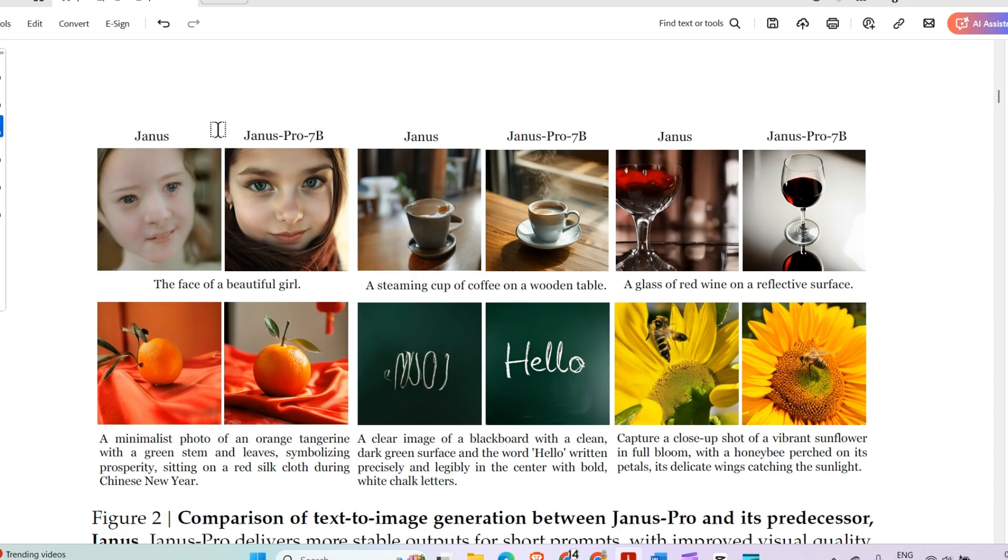Comparing outputs from the previous Janus model released in November 2024 to Janus Pro 7B, there's quite a clear improvement in performance. After the revolution of DeepSeek R1, could this be the next revolution? Let's check what users have to say.